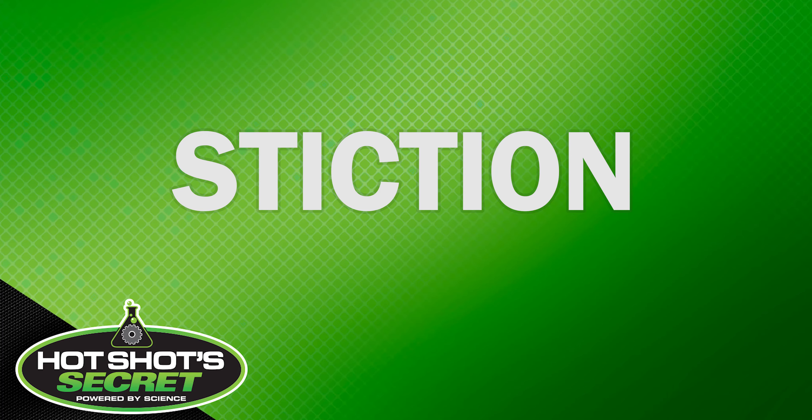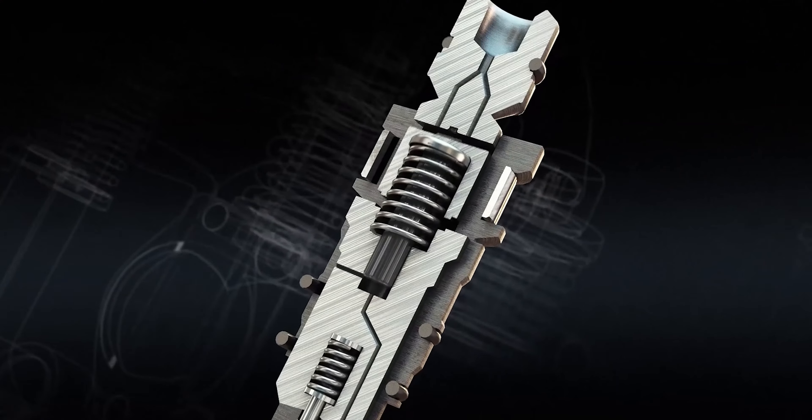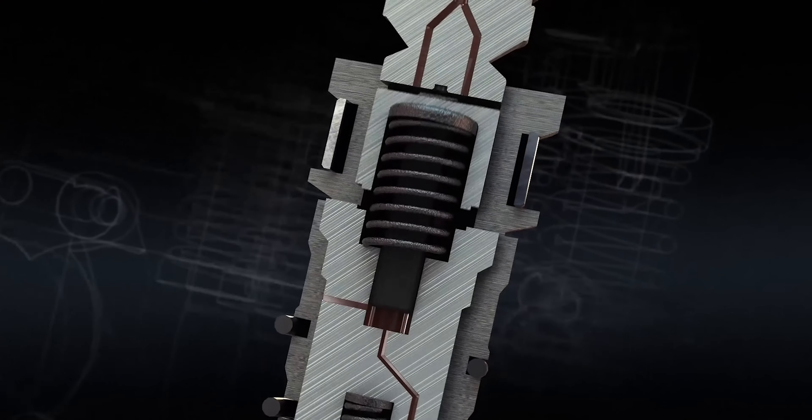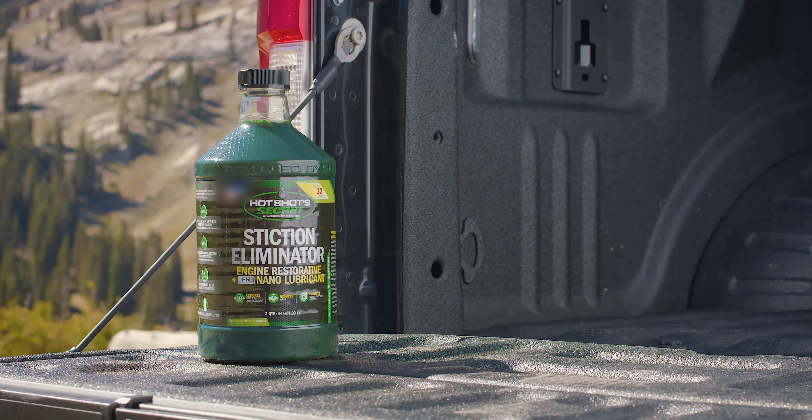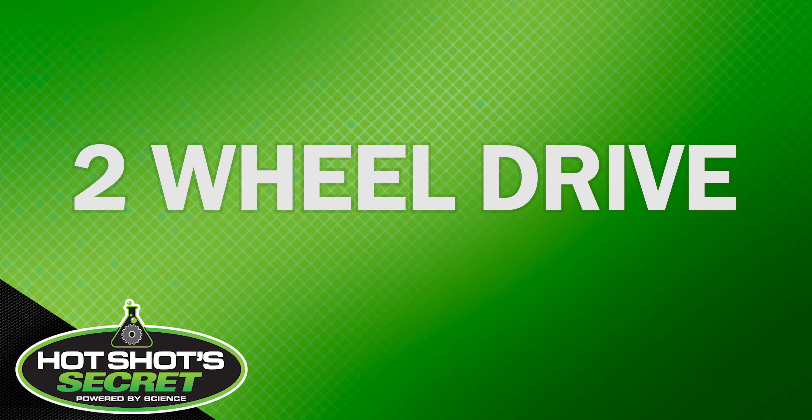Next up is stiction. Stiction is essentially sticky friction — it's the burnt-on gunk that gets left behind when the oil gets too hot. Both gas and diesel vehicles are going to experience this. Stiction will slowly build up over time and basically make the vehicle slow down. To clean up your vehicle, try Hot Shot Secret Stiction Eliminator.